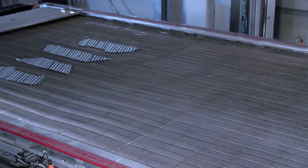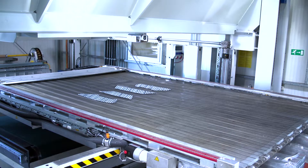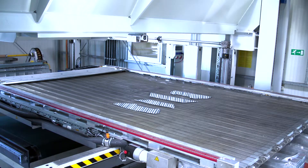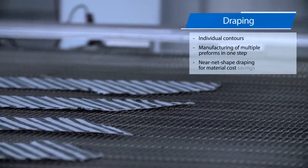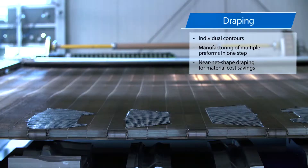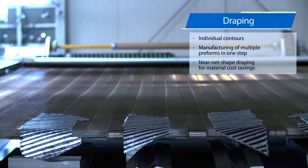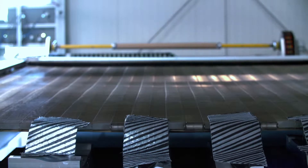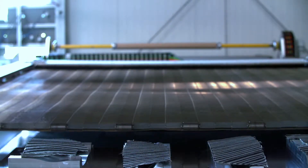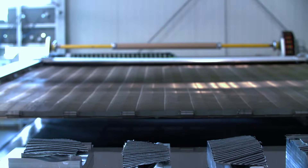The preheated stacks are draped on the mold in sequence, meaning the individual multi-axis forming punch and clamping elements follow a defined sequence. This allows targeted manipulation of the fiber orientation and a wrinkle-free impression. The near-net shape draping process represents over 15% savings on material.